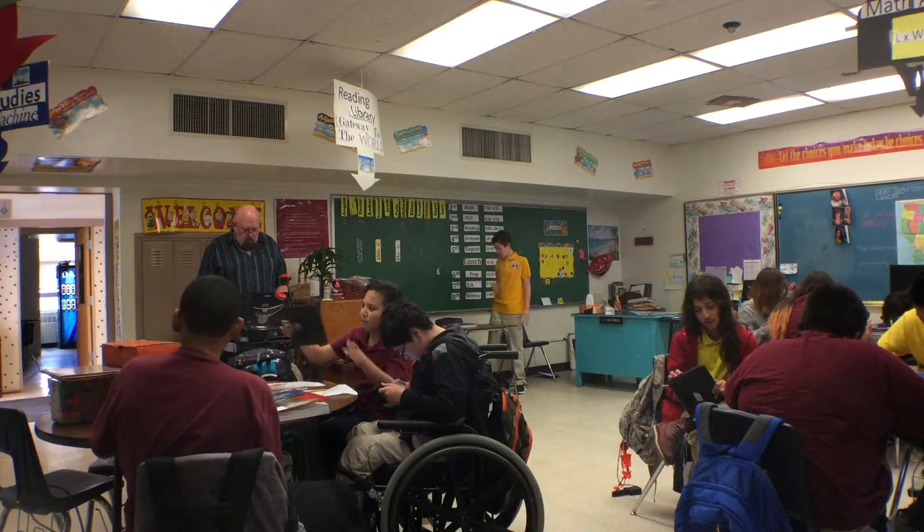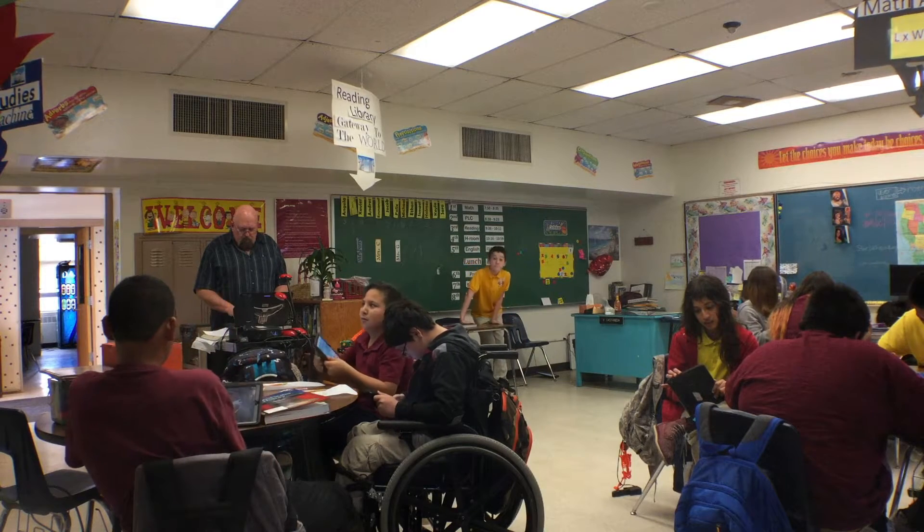Right now we're doing science and we're using the iPads to go to the Hour of Code and program these little games, which gives the kids an understanding of how to program possibly video games in the future, or how the designers of video games put in their codes.